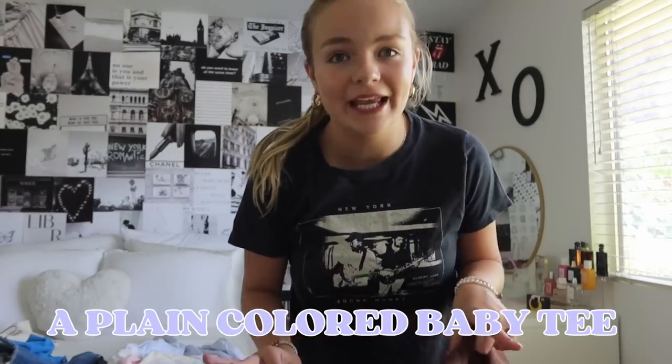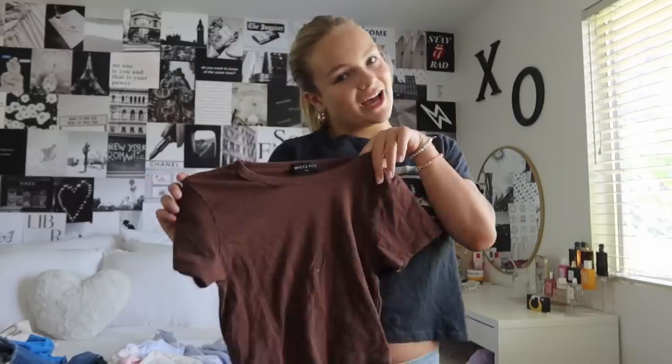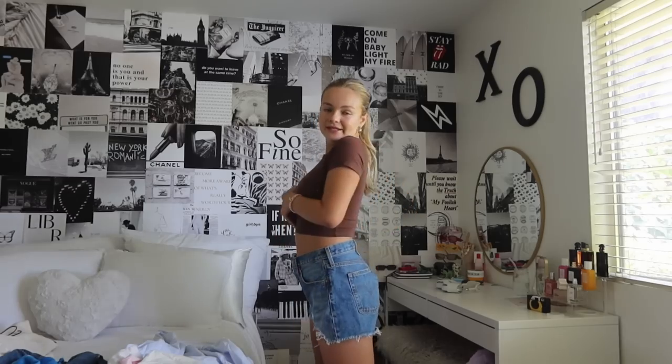Another thing you need in your closet is just a plain colored baby tee. This one from White Fox is brown and a little more tight fitted — I really like having the option of something more loose and something more tight. Here is the next outfit: my Levi's 501s, which are a little bit more short and high-waisted, paired with this top. I think it's super important to have a cute little tight-fitted baby tee in any color.